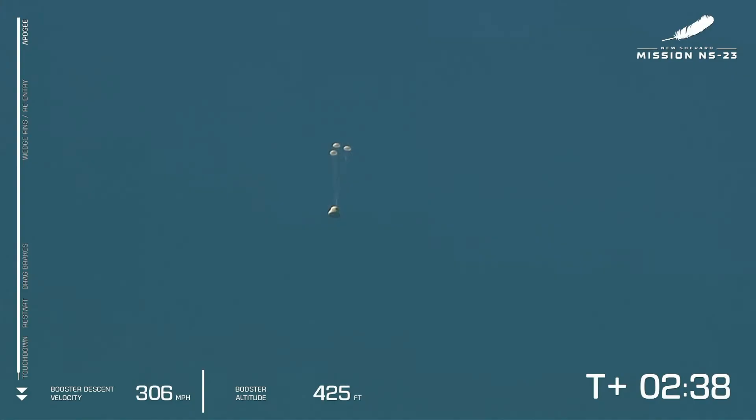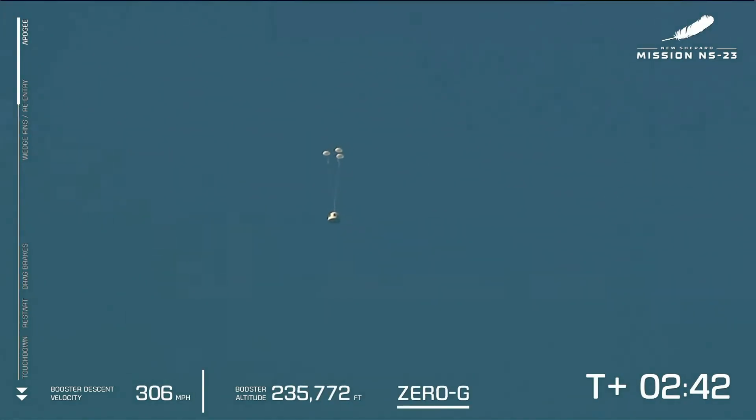That tells me the booster was intact — it was sending telemetry. And because the speed was changing, it was probably tumbling end over end and changing its drag. So the booster is probably a wreck in the desert. The capsule and the experiments will be recovered and hopefully they will get reflown. But as of right now, I don't know if there's another New Shepard booster that is available or in a position where they'll be able to fly.